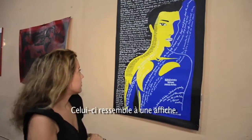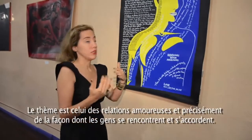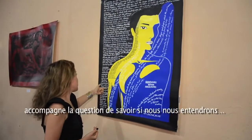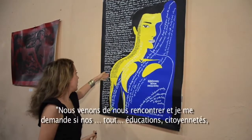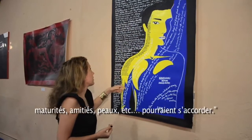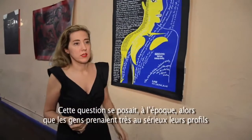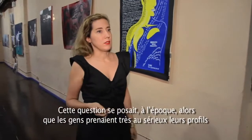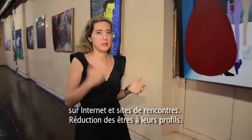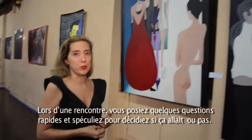This one looks a little bit like a poster. It's about relationships — how people meet and how they can get along, with a long list of criteria: education, citizenship, maturity, friendship — whether the skins would fit. This is a question I explored when people were getting very serious about online profiles, really seeing people as a profile — you meet somebody, ask a few quick questions, and just decide if it's going to work.